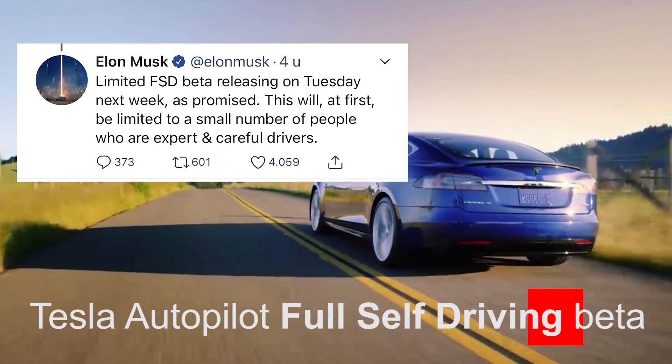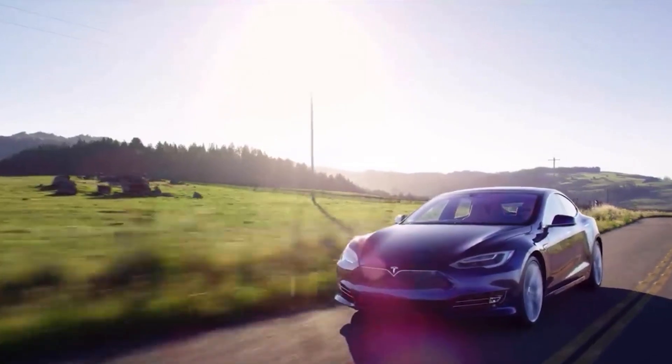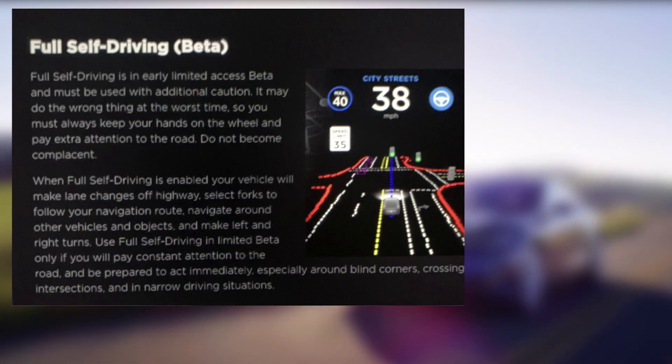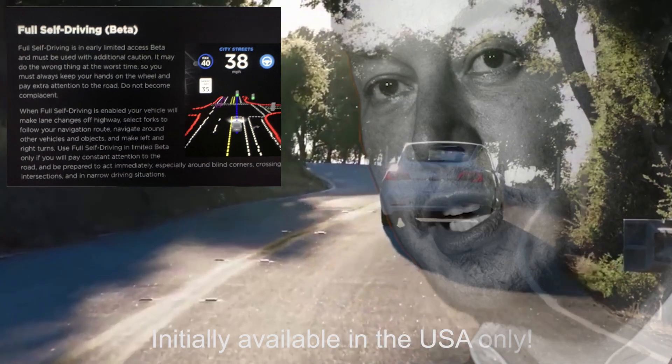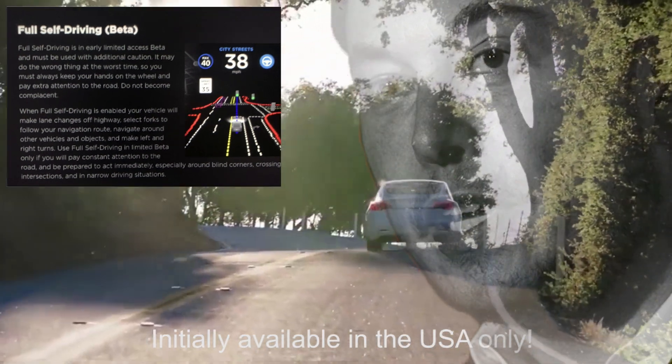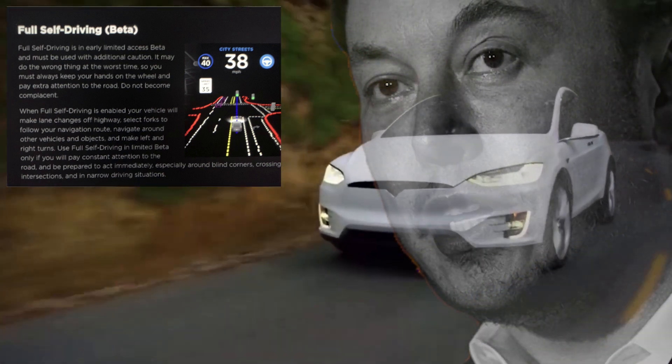Tesla kept its promise and released the full self-driving beta software to a select group of drivers for testing. Full self-driving is an early limited access beta and must be used with additional caution. It may do wrong things at the worst time, so you must always keep your hands on the wheel and pay extra attention to the road.